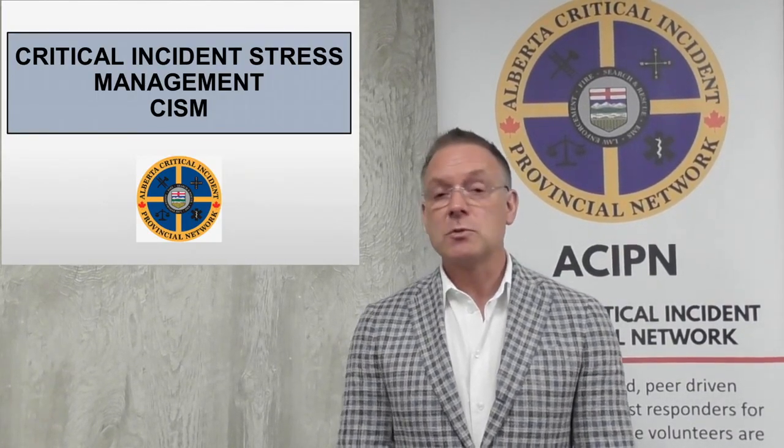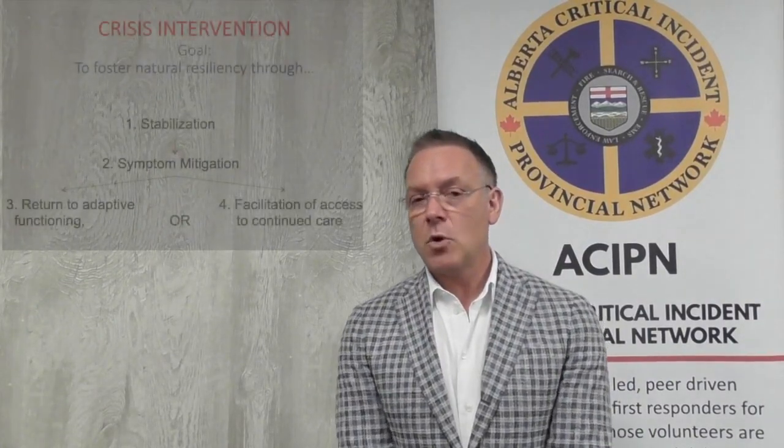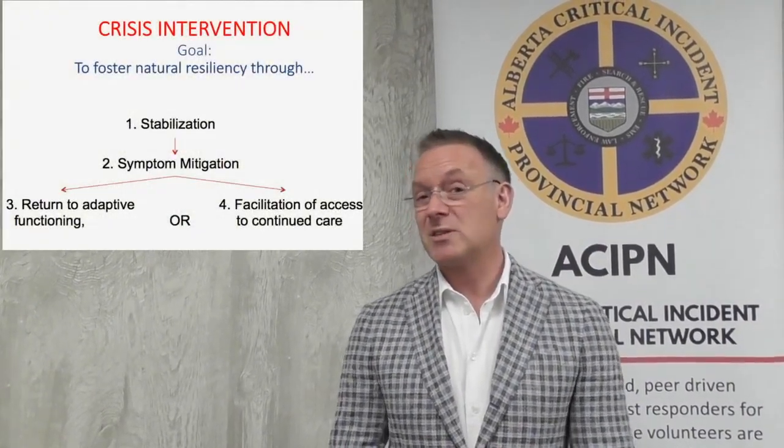A lot of people confuse critical incident stress management and peer support. Critical incident stress management is a model of peer support that is shown to be best practice and has emerging evidence that says that it works with public safety personnel. It's not used with the public — it's not meant for the public. The public needs something different when they're exposed to critical incidents. For those individuals in the public safety world, there's a unique program with very good outcomes, and that is critical incident stress management.